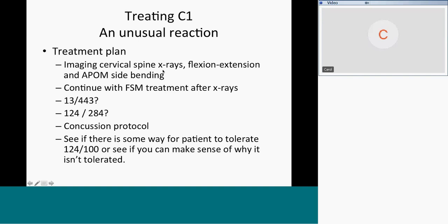Her treatment plan based on her response to these frequencies was: I want to find out what's going on at C1. Imaging — cervical spine x-rays, flexion-extension x-rays, APOM and APOM side-bending. In a perfect world, a thin-slice MRI from just above the occiput down to about C3. She doesn't have enough peripheral symptoms to justify an MRI medically, but if she has the finances, an upper cervical MRI would be a good thing.